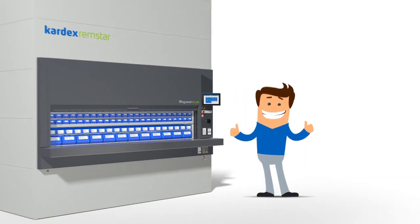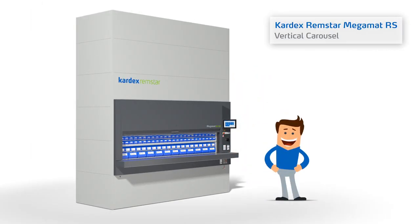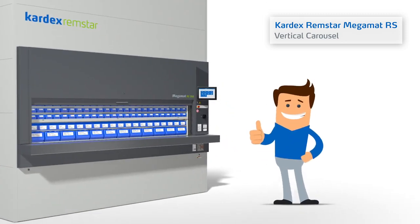Optimize your processes by using a Megamat RS vertical carousel from Kardex Remstar and be happy just like Tom.